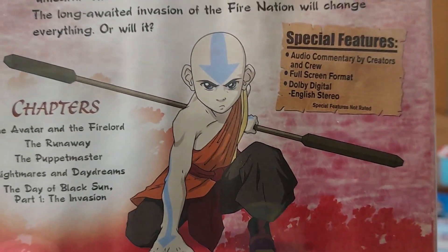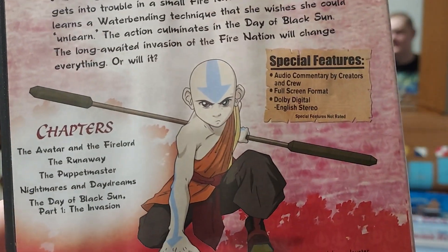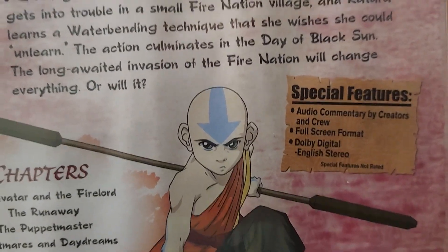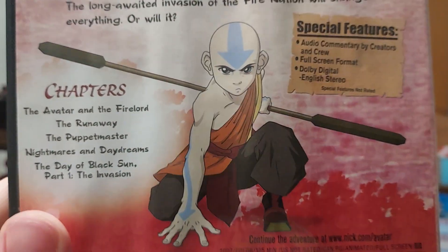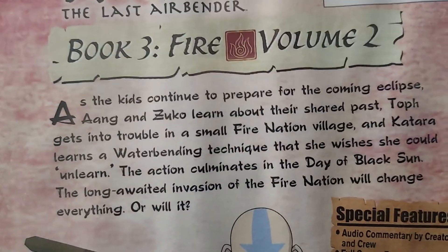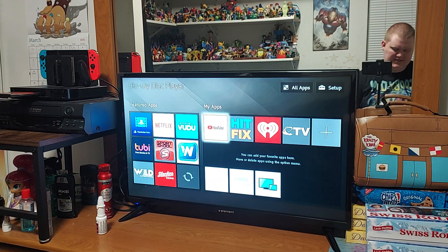You can see Aang right there, minus the hair, because he has the arrow on his head — see that arrow? That's where his head is. And there are arrows on his arms and feet. There are the episodes, and I'll read the back after the walkthrough. Let me grab this insert here — it came with an insert, so it's cool.